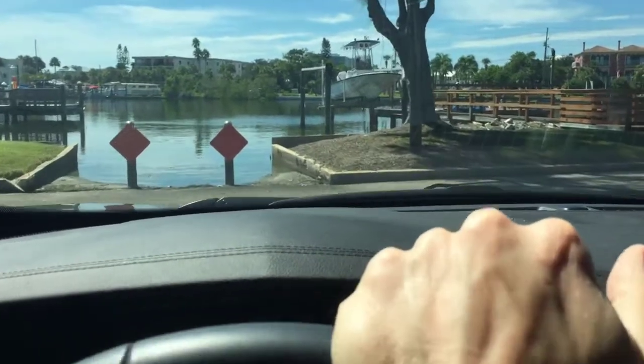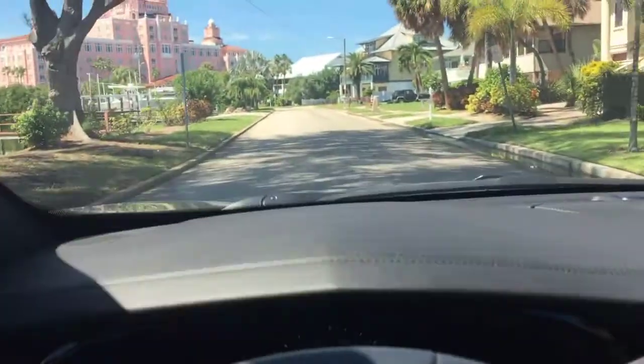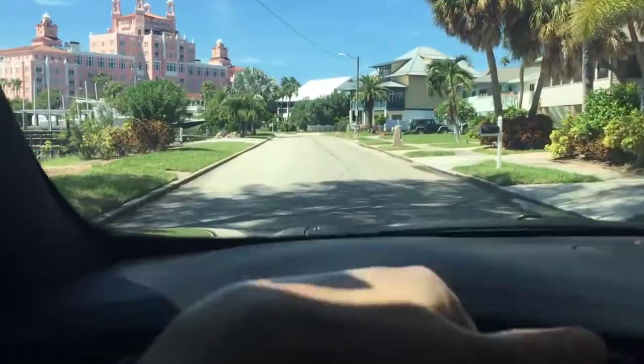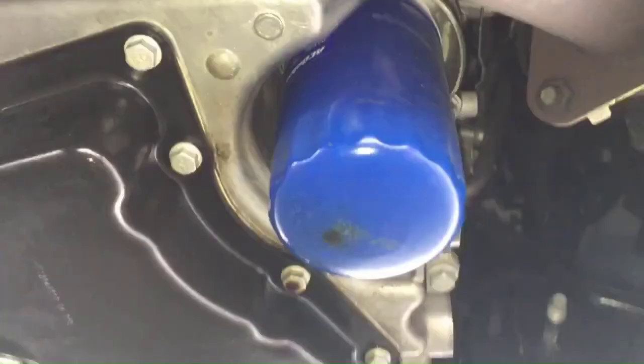It's been 5 days since I dropped off my car and I finally got it back. I dropped it off over the weekend, and that's probably why it took so long. So the oil stain on the ground did in fact come from that blue engine oil filter. Apparently the rubber gasket on the filter had worn out, which is weird because it's never happened to me before.